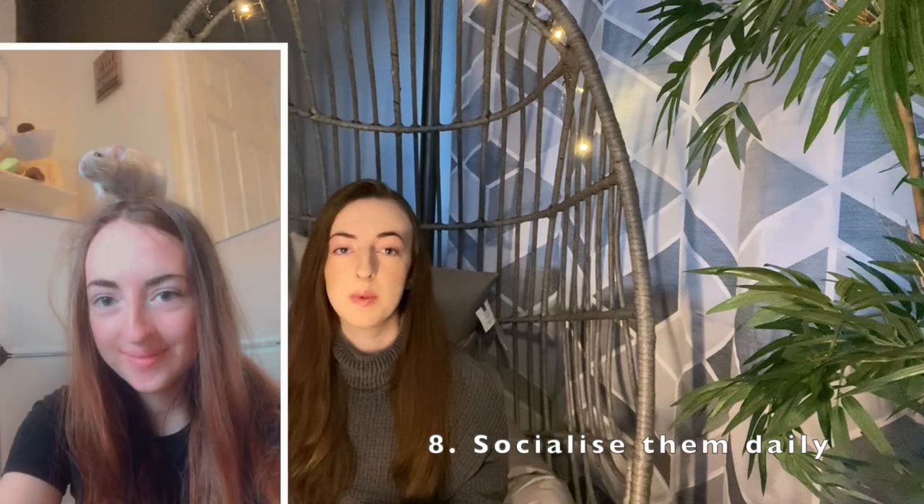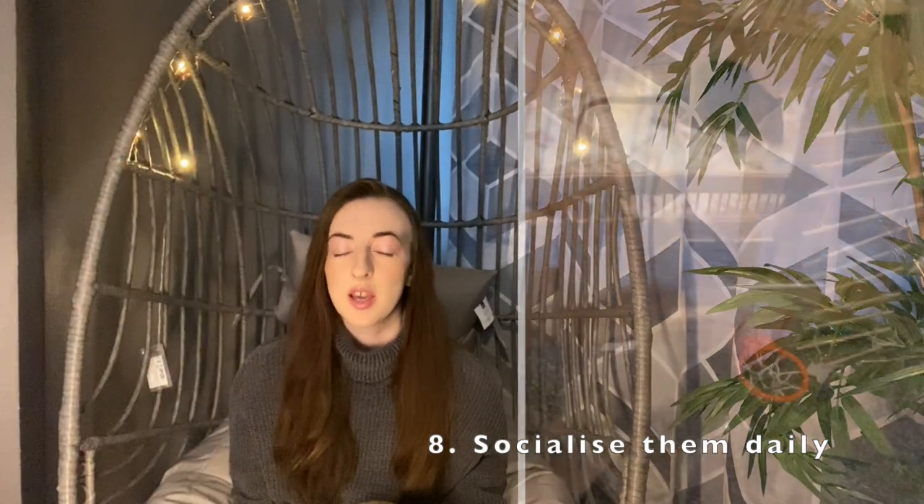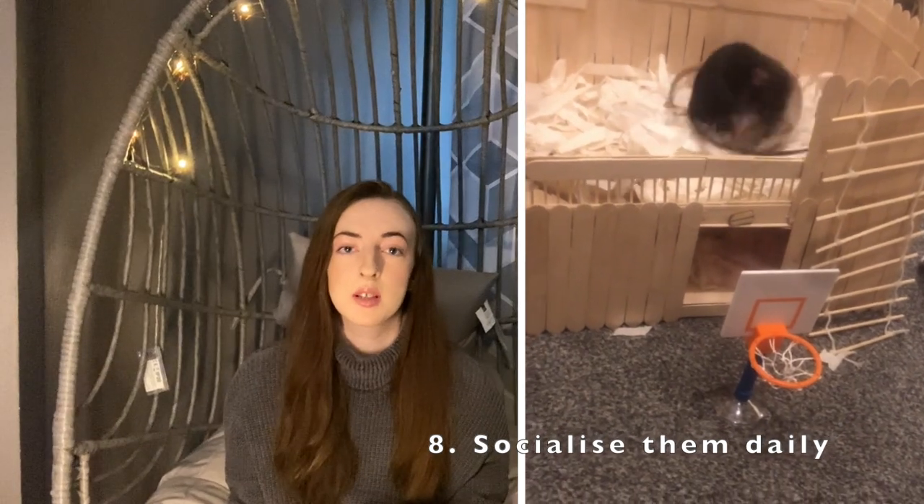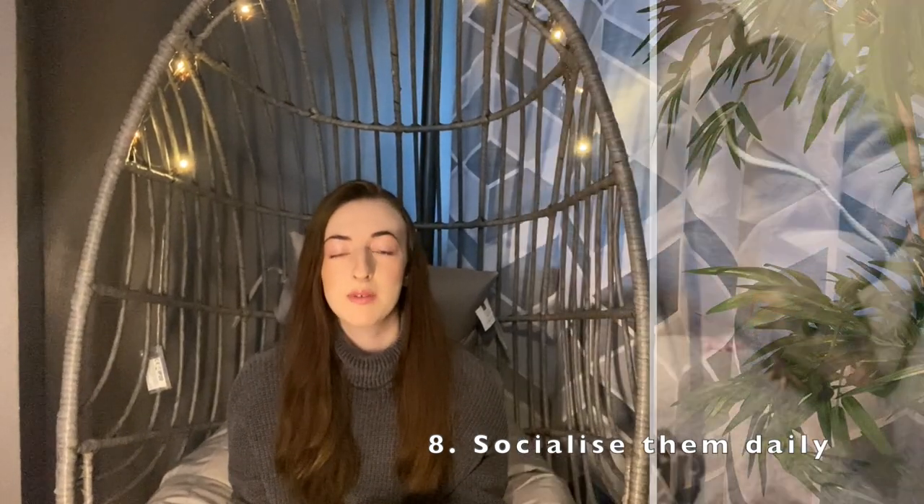Number eight is to make sure you socialize your rats every day. Rats should be played with for at least an hour a day. Even if they're really social when you first get them, they will still become timid and shy if they don't spend enough time around you. Rats need a lot of company and need to get used to you, so they can socialize with not just you but anyone else who visits and wants to hold them.